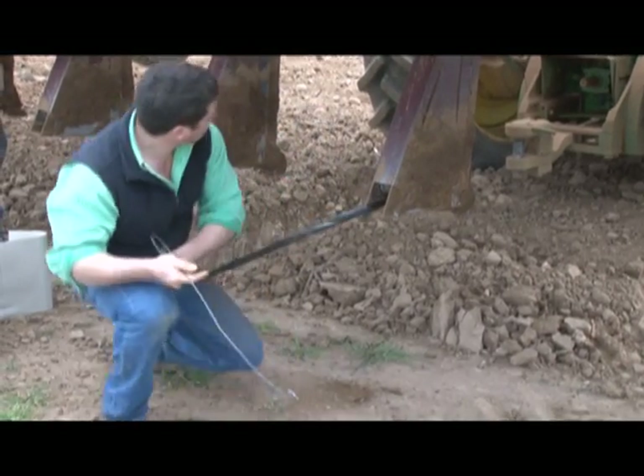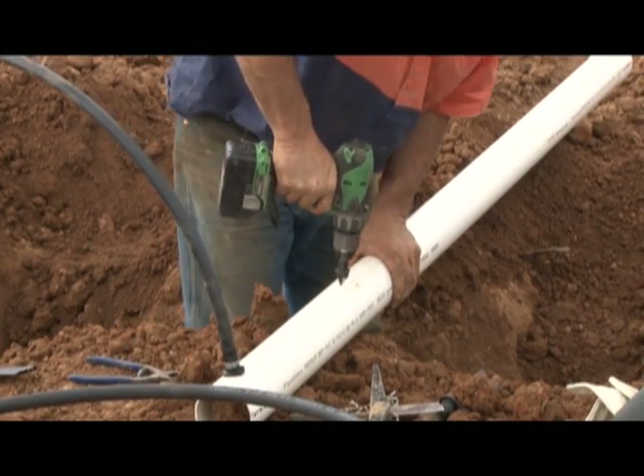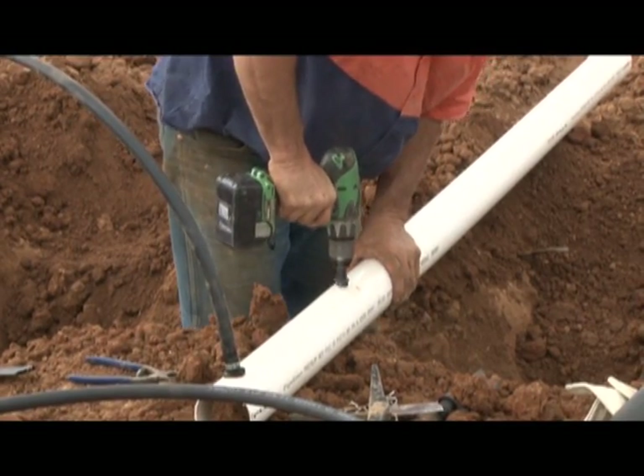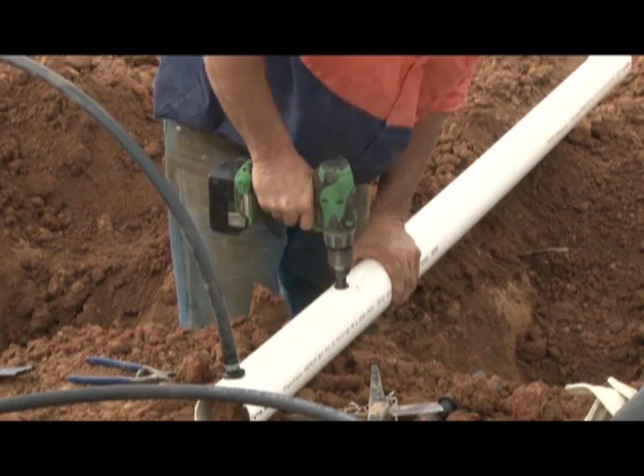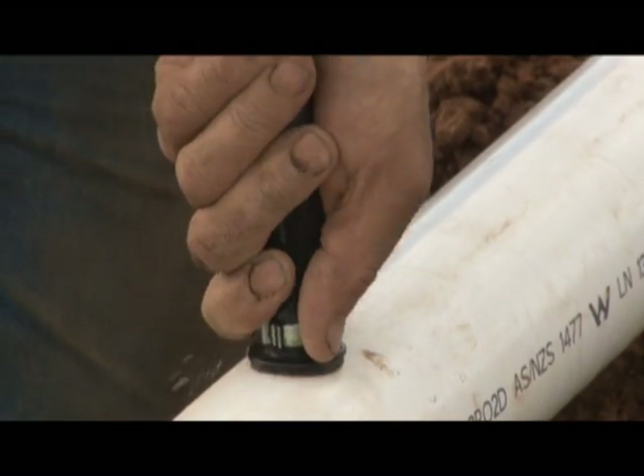So how have you achieved the pressure savings? Pressure savings have been achieved by a couple of different ways: increasing mainline size and sub-main size, so that we're reducing the amount of pressure we lose from our pump station to our drip line.